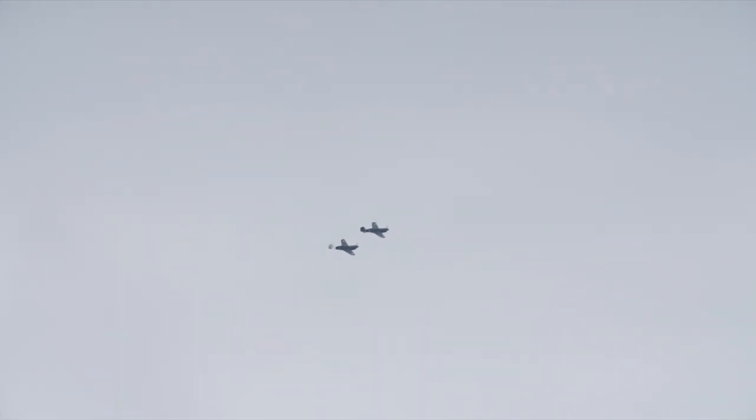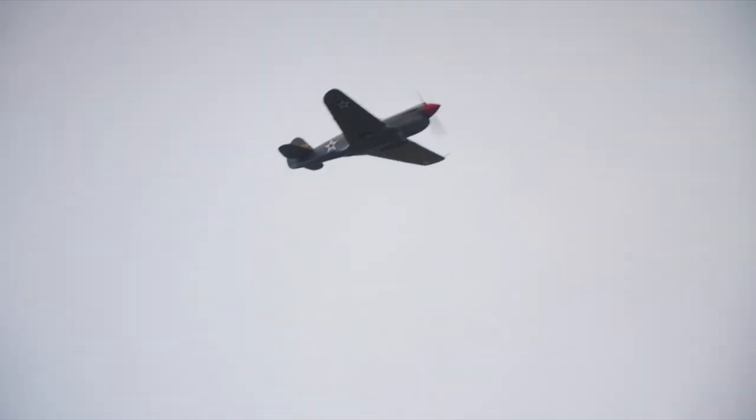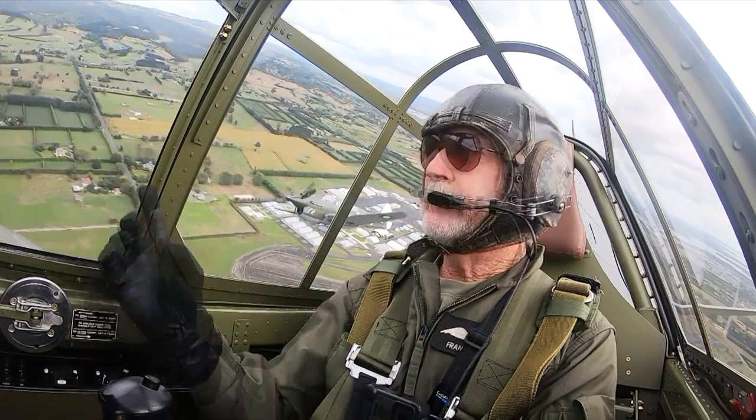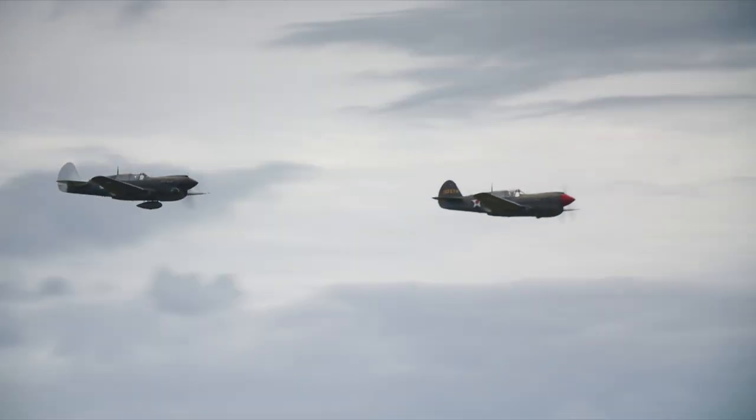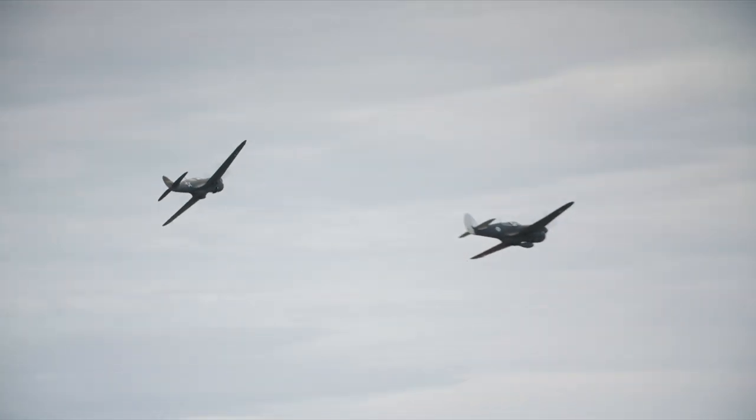What I see is something gorgeous — to be able to fly like that after all these years. Speed, smooth speed. They're both World War II P-40 Kittyhawks, one 79 years old, the other 81.